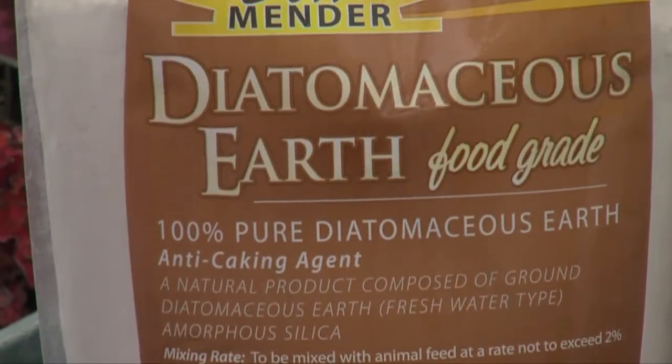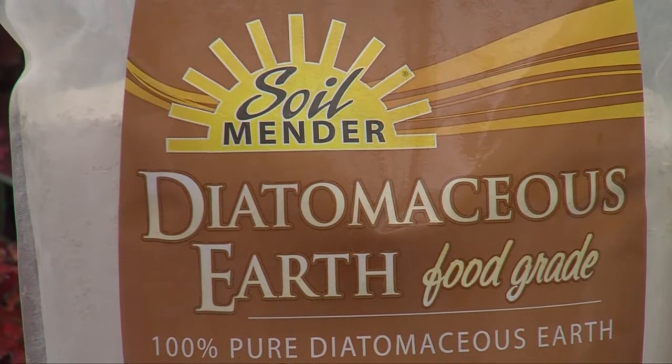Diatomaceous earth — it's a powder, actually pulverized fossilized sea creatures. If you sprinkle it around the base of a squash or cucumber plant, cucumber beetles will get poked and they dehydrate. They actually just get impaled on the diatomaceous earth.